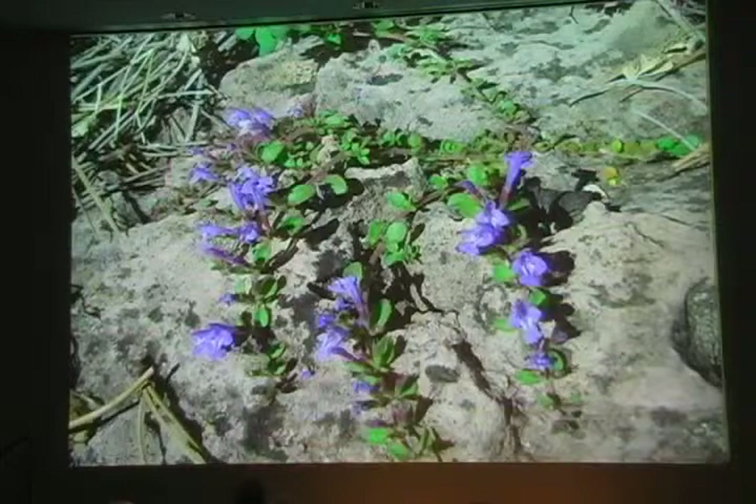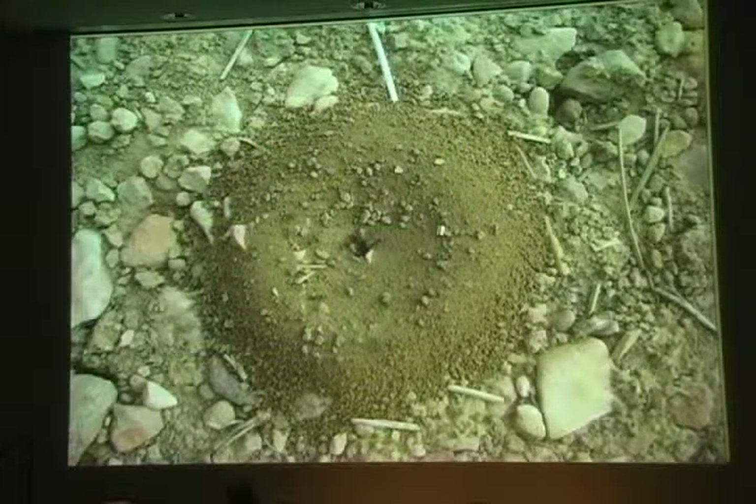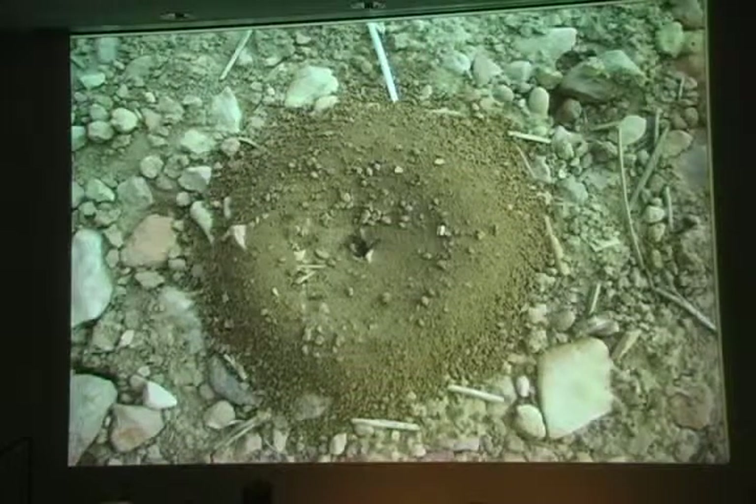The same goes for the Flagstaff pennyroyal — a species of concern. We only find this little member of the mint family growing out of sun-soaked limestone boulders. The point is that, unlike ponderosa pines, each of these plants has adapted to very narrow and sometimes rare growing conditions. As Thoreau wrote, heaven is under our feet as well as over our heads — along with its soup of microorganisms, different kinds of fungus, and a great multitude of different plants.